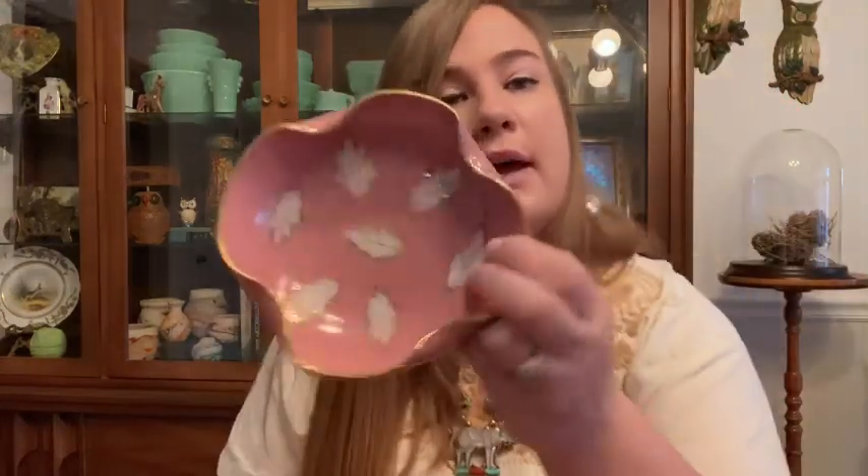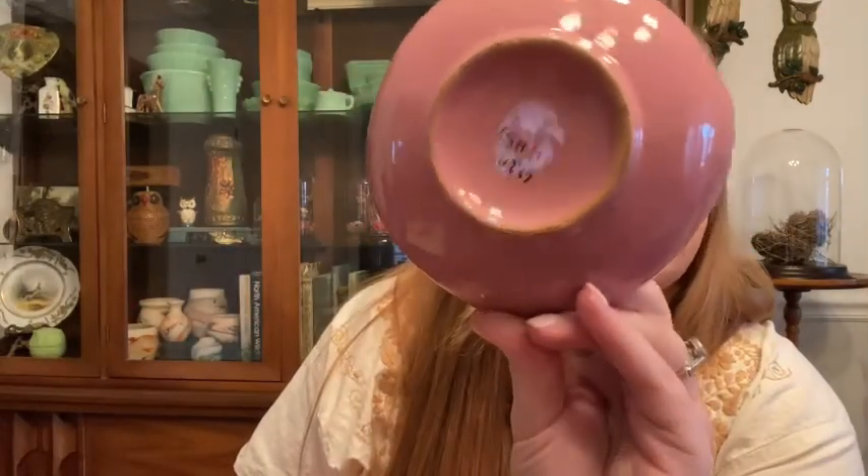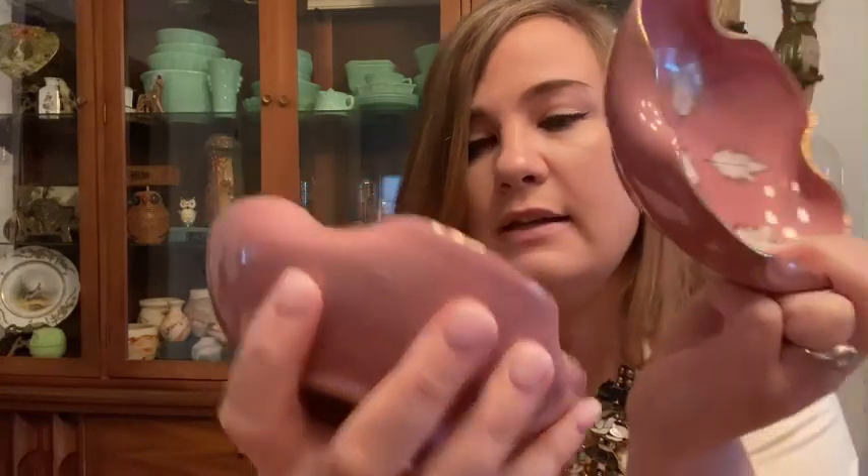Then I have a few random things I picked up at Goodwills here and there. The first is these two little dishes — I believe they're probably ash trays. They say Italy on the bottom so they're mid-century, just simple pink with a gold rim on the outside. Really nice little ring dishes or catch-all dishes.